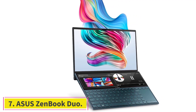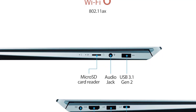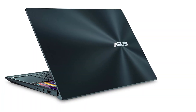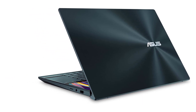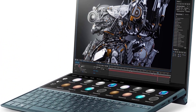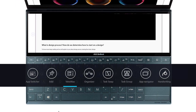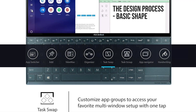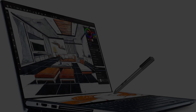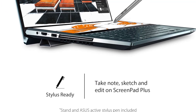At number seven: the ASUS ZenBook Duo. This is a great laptop with good specs and a dual screen designed to increase productivity. It comes with two touch displays: a 14 inch Full HD glossy display and a 12.6 inch matte touch display called the ScreenPad, located above the keyboard. The ScreenPad can be used as a numpad, for handwriting, task grouping, or as an extension of the main screen.